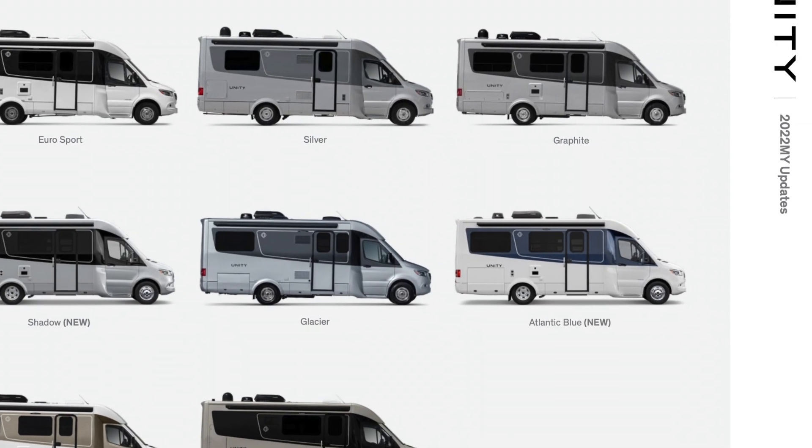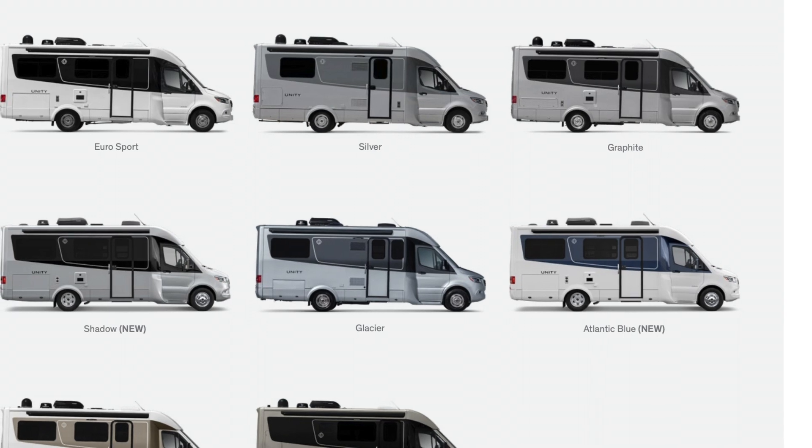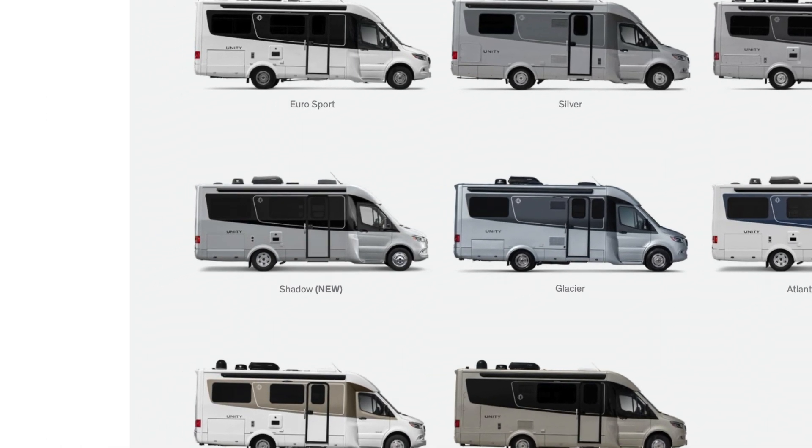Let's move outside and talk about paint options. They have made two new additions. Denim is gone and now they call it Atlantic blue — I have denim, which was silver and blue, but they nixed the silver and added white, so now it is white and blue. I think it looks fantastic. Another new addition is called shadow, and from what I can tell on the brochure, it looks like silver and black. Just like Euro is white and black, this is silver and black. It looks like they took the denim, swapped the blue for black to make shadow, and replaced the silver on denim with white to create the new Atlantic blue. Two fantastic new additions.